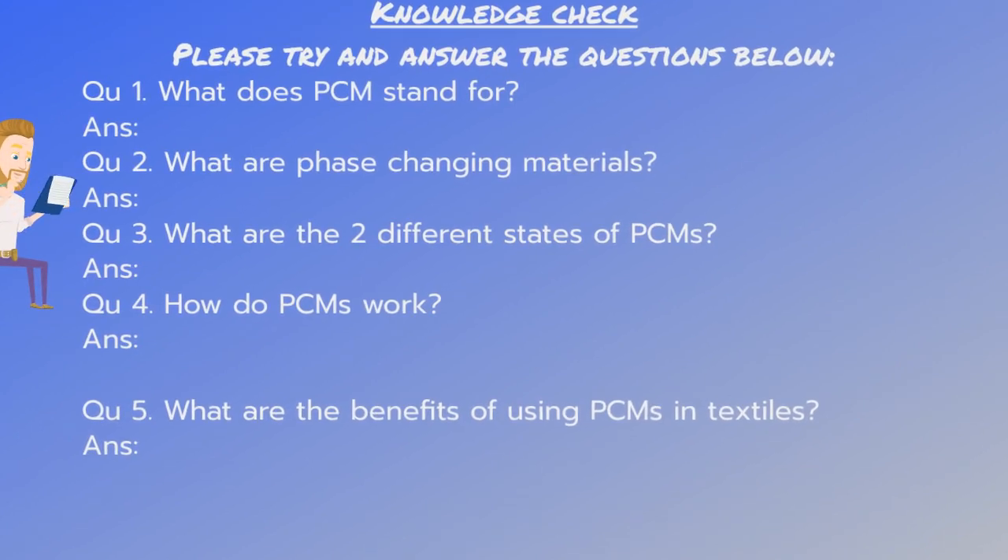What does PCM stand for? What are phase changing materials? What are the two different states of PCMs? How do PCMs work? And what are the benefits of using PCMs in textiles? Please pause the video and have a go answering these questions now.